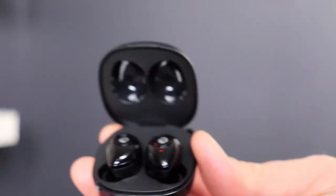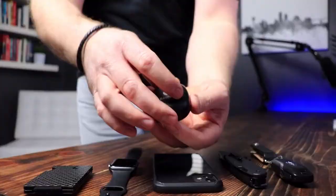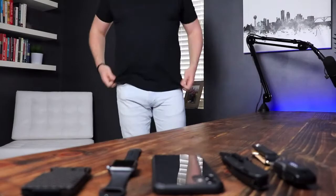Next up are the Raycon E55s. These are an alternative to the Apple AirPods and a lot of people ask how they compare. I've never actually owned Apple AirPods so I can't speak to those, but the thing I love about the Raycons — at least this particular model — is the fit and feel of the earbud. It goes in my ear and fits really well. If you're looking for an alternative to AirPods at about half the price, I definitely recommend checking these out.